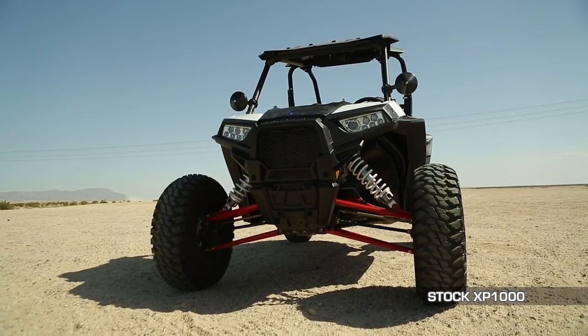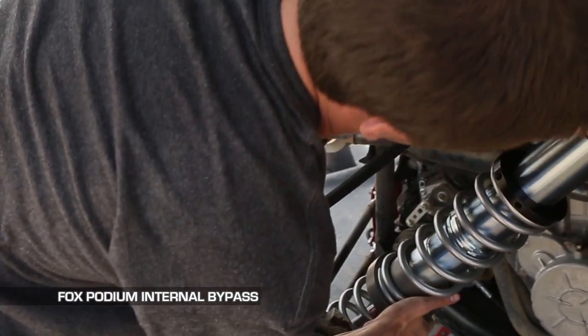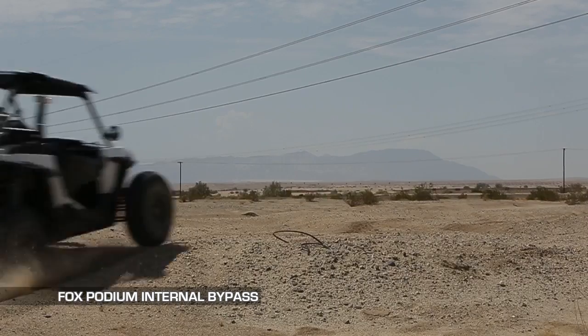What we're going to do today is take this stock Razor XP 1000, run a track, put it through its paces, come back, swap the shocks out for the new Fox Podiums, put the car through the same track, same speed, same obstacles, and see if we can tell the difference.